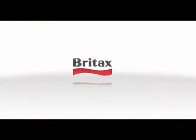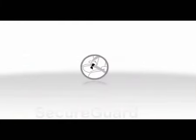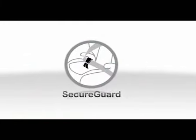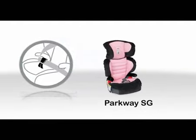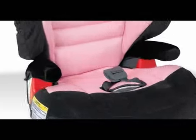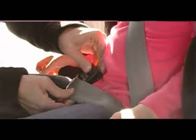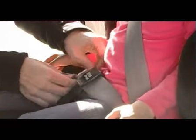Britax, the leader in child passenger safety, has developed anti-submarining technology called SecureGuard, a standard feature on the Britax Parkway SG. The SecureGuard clip assures that the child's belt is properly positioned low across the child's hips, which prevents the child from submarining under the belt in the event of a crash.